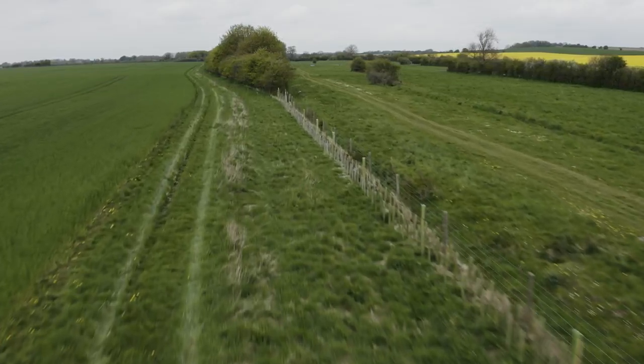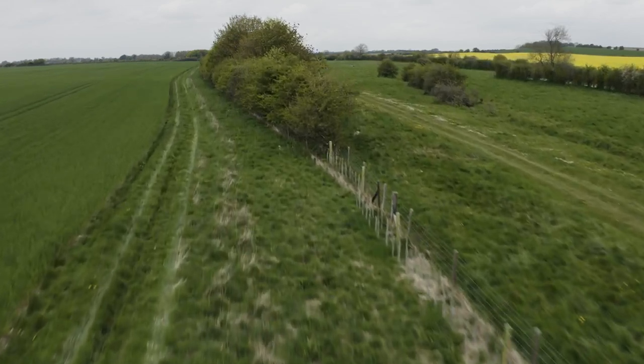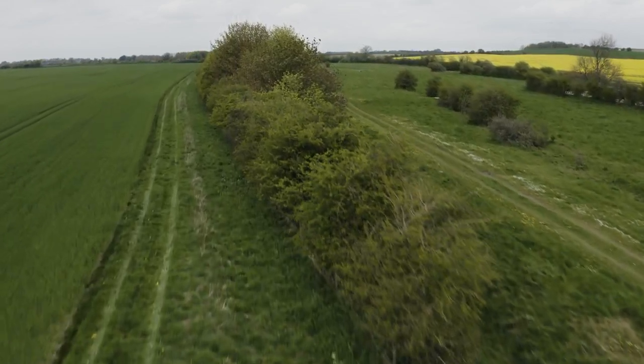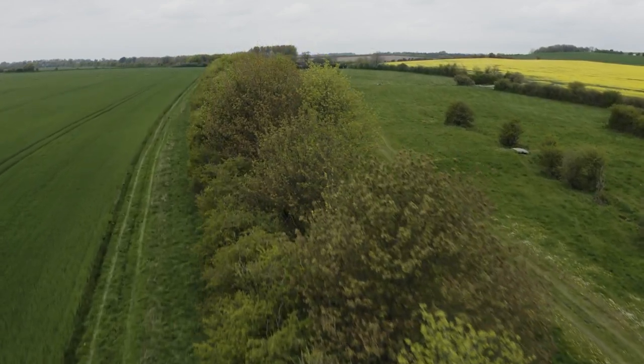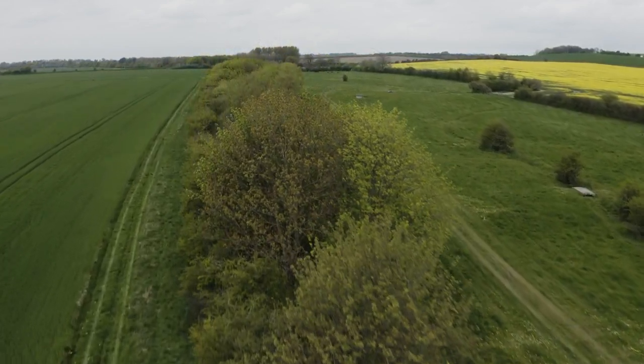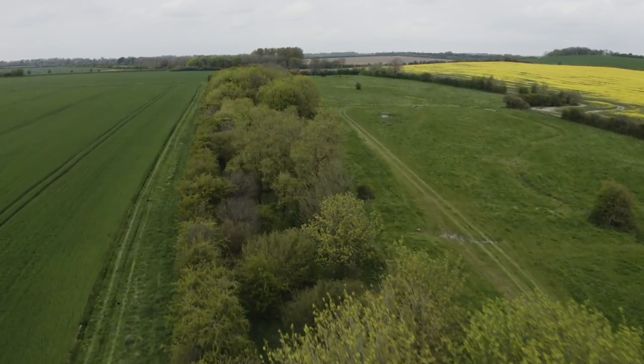I'd absolutely recommend More Hedges and More Woods to other landowners. It was a very easy process to follow through the website and email communication. I can't fault the stock that was delivered, the condition it was delivered in, the timescales were adhered to, and my contractor was very pleased with the quality of stock that was delivered. It's a very easy process, a good link up between Lloyds Bank and the Woodland Trust, and I wouldn't hesitate to use it again if the opportunity arose.